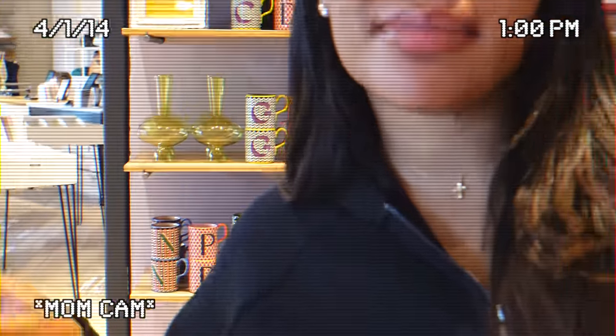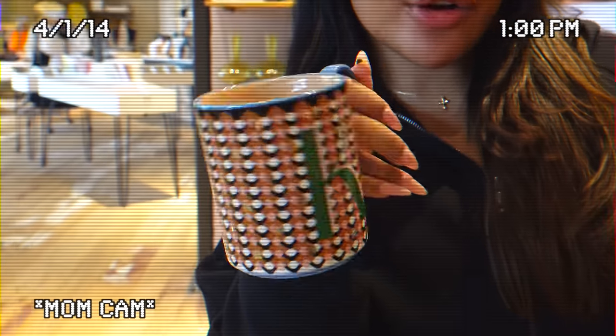And y'all, my mom always makes me drink tea when I'm at her house, which I love tea also, but I think I'm going to get this mug for my mom's house.